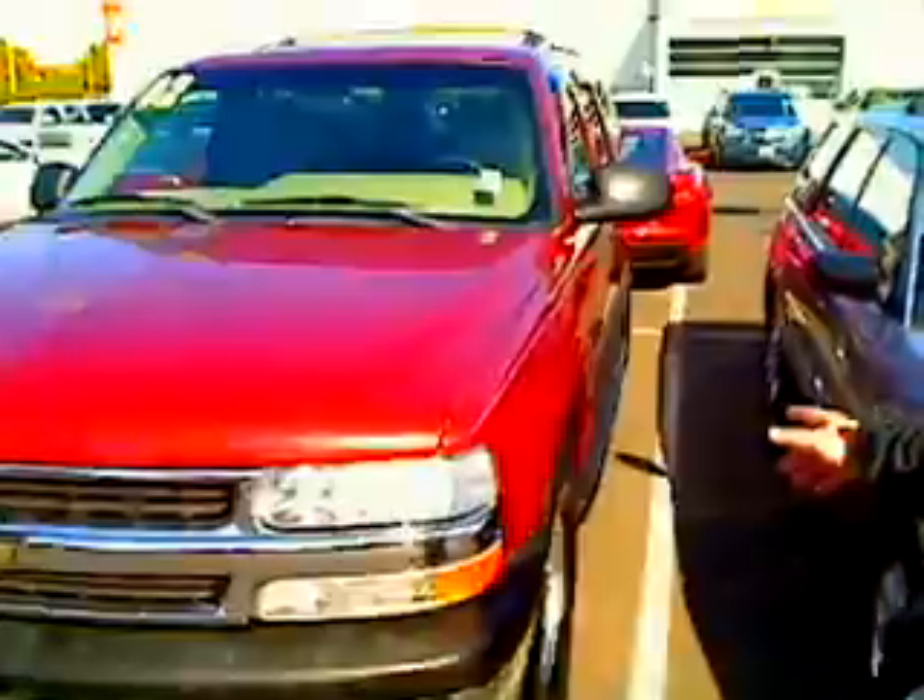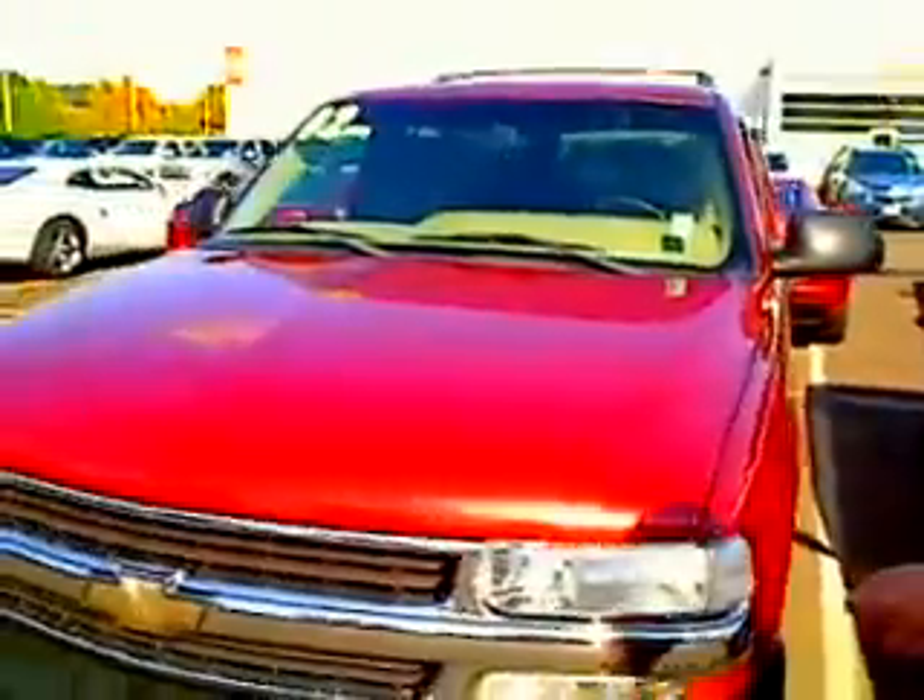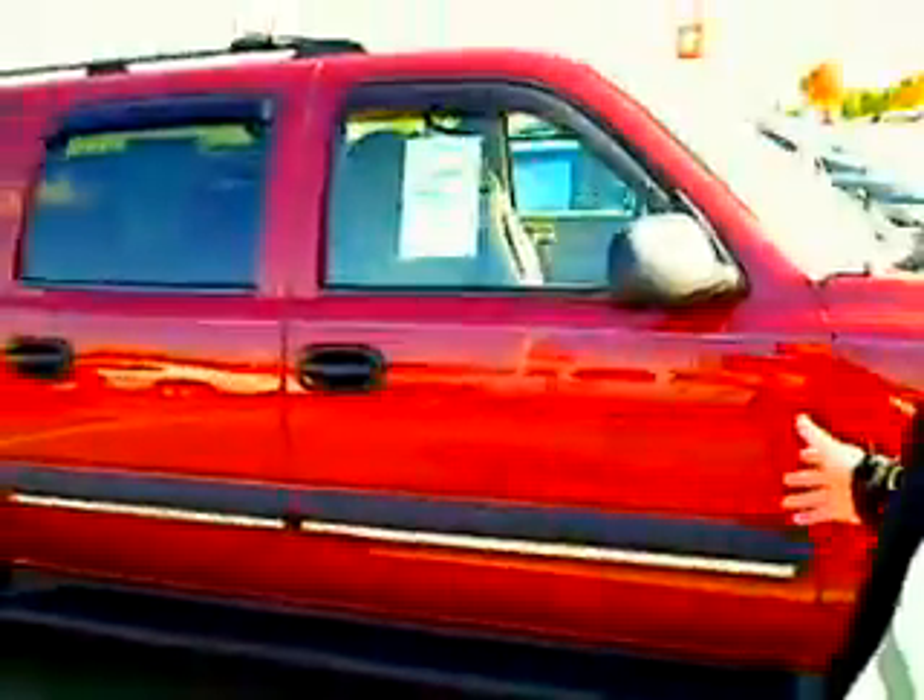Hi everybody, Scott Tanner broadcasting live at Car Chevrolet. Thanks for your interest. Here she is — the 2002 Chevy Suburban. This absolutely is a maroon-colored, gorgeous vehicle. This is called a virtual walk-around, which means we can show you this vehicle up close in Percival as opposed to just pictures.